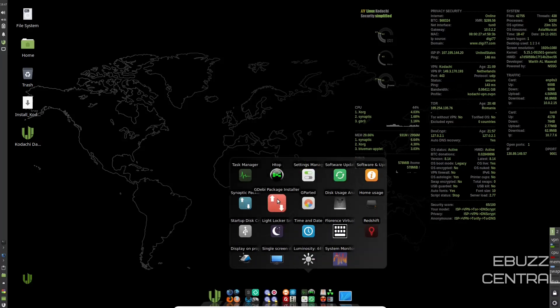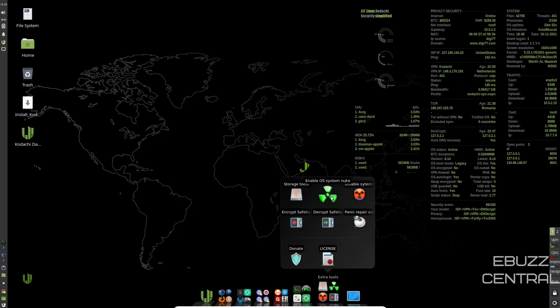Back down to System Apps, you have GDebi Package Installer. If there's something you can't find in Synaptic but you can download the .deb package online, just download it, right-click, open with GDebi Package Installer and it'll install on your system. You've got GParted, Disk Analyzer, Home Usage, Redshift, Virtual Keyboard, Time and Date, Light Locker Settings, Startup Disk Creator, Luminosity, and System Monitor. Down here you've got your extra tools: Enable OS System Nuke — that's what we were talking about on the website — Disable System OS Nuke, Encrypt Safe Box, Decrypt Safe Box, Panic Repair and Restore, and License Information and Donate.